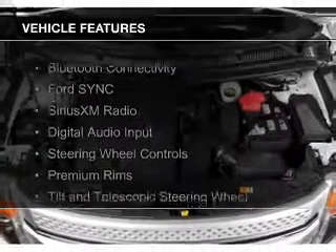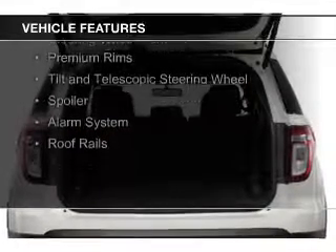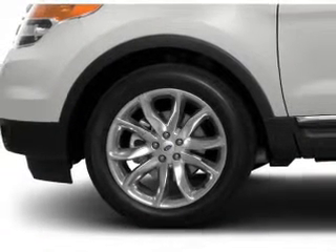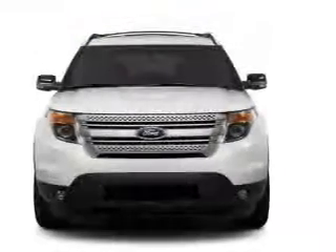The features include Bluetooth connectivity, Ford Sync voice activation, Sirius XM satellite radio, digital audio input, steering wheel controls, premium rims, a tilt and telescopic steering wheel, a spoiler, an alarm system, and roof rails.